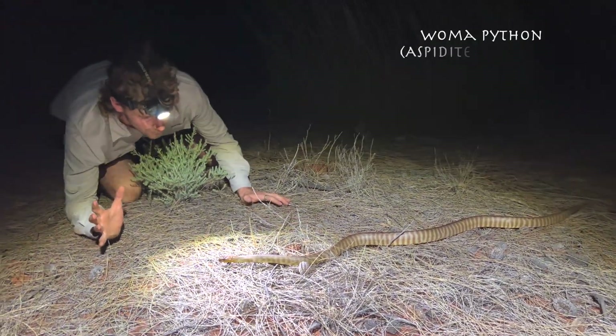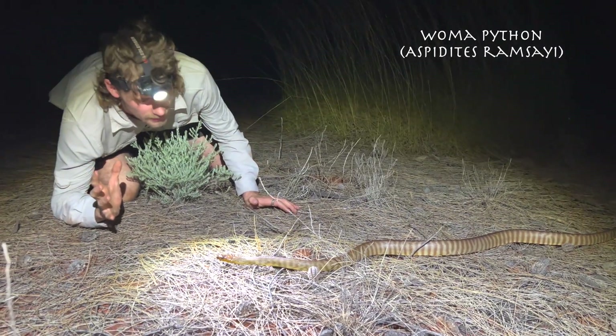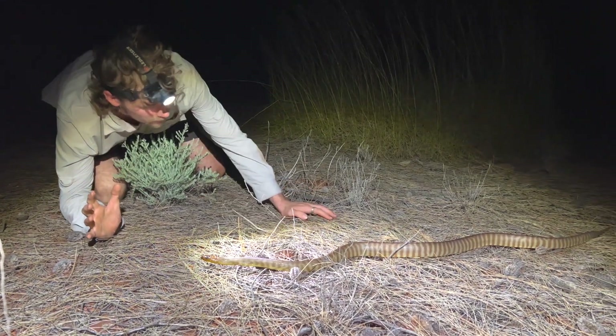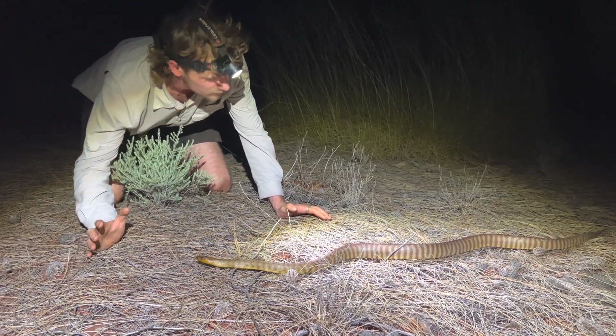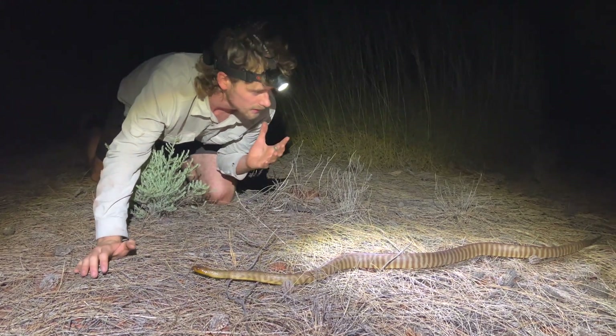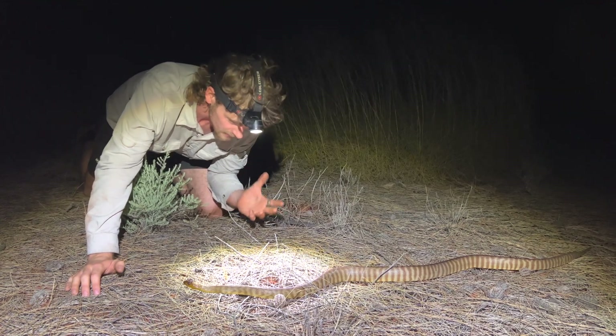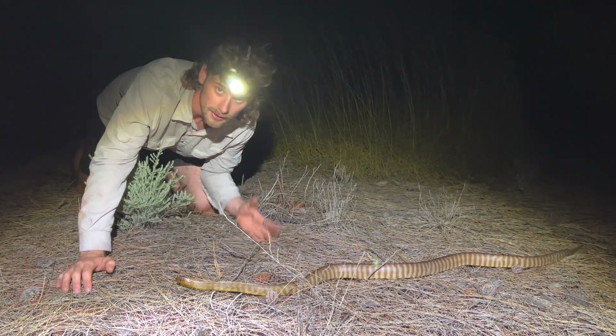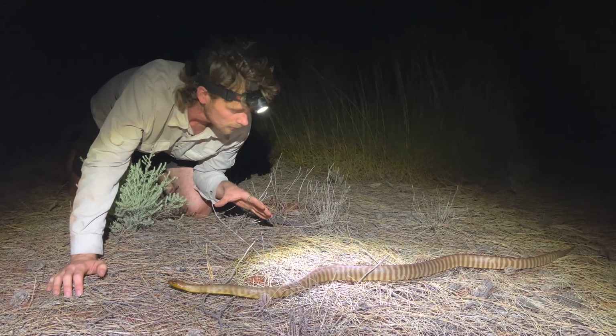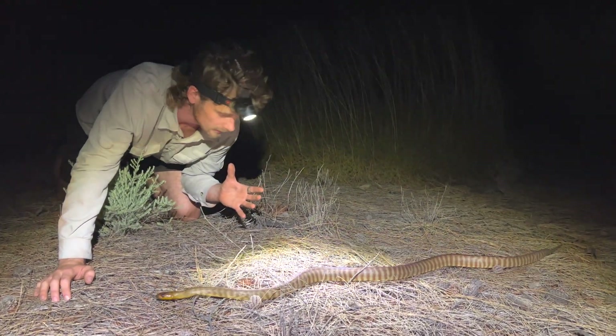This here is a Woma python — such a hard to find snake across Australia. We found one here in the Red Centre on this strip. This is one of our biggest targets. They're such a special and unique snake to find. They're one of only two in the genus, endemic to Australia — only found here. One of our really, really iconic snakes.